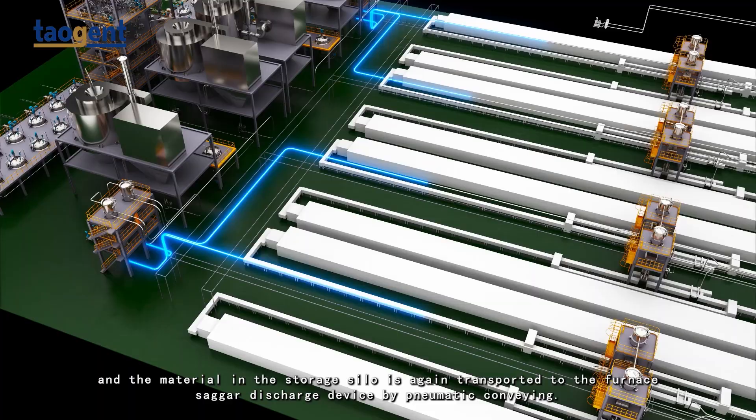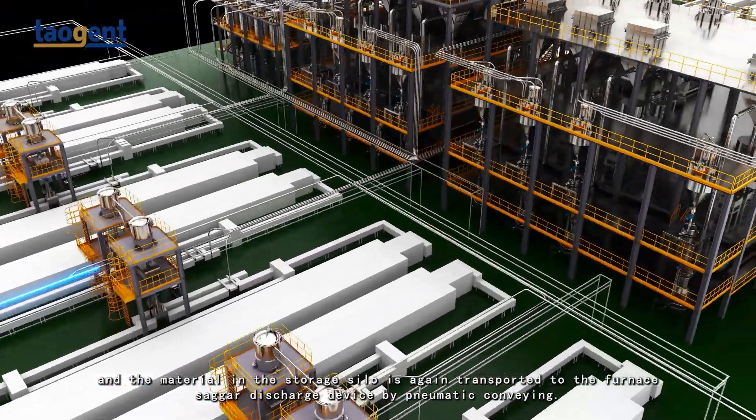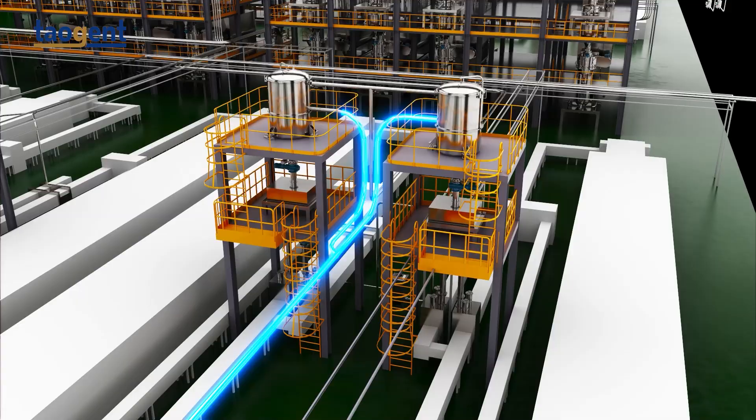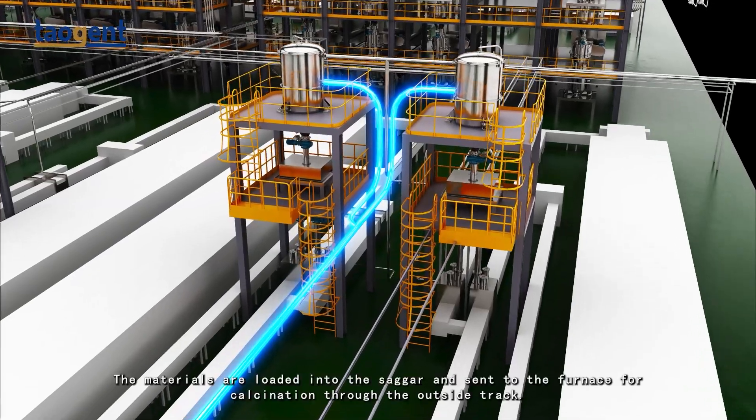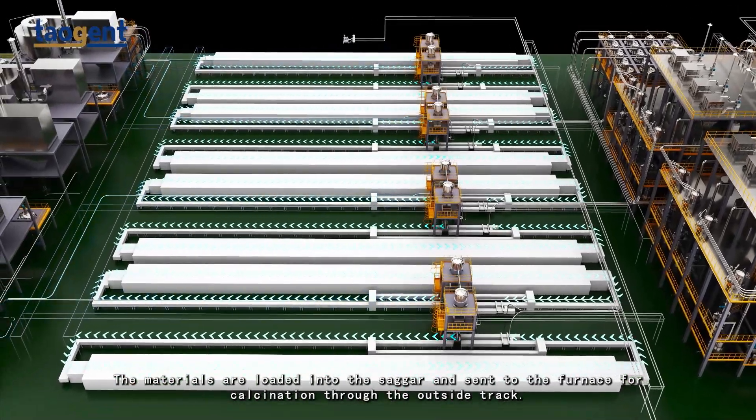The material in the storage silo is again transported to the furnace sagger discharge device by pneumatic conveying. The materials are loaded into the sagger and sent to the furnace for calcination through the outside track.